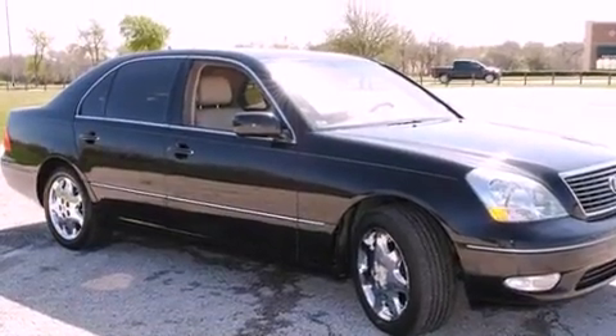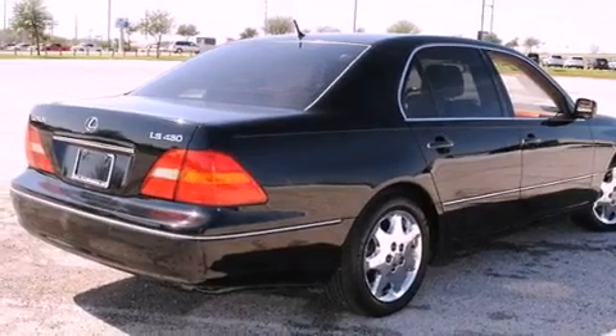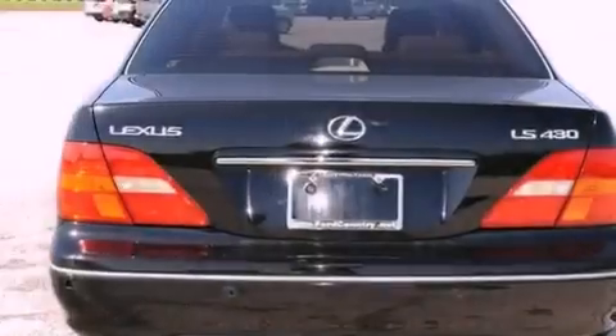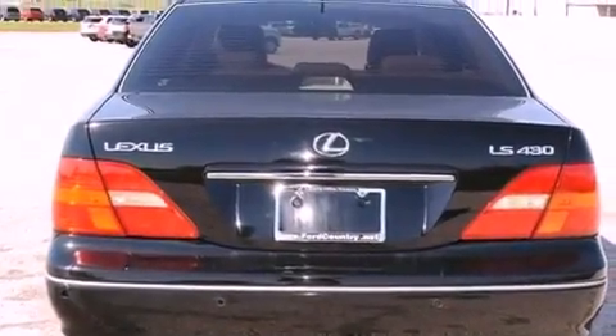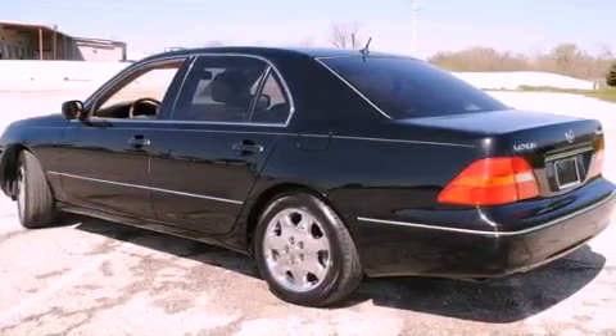Features include a moonroof, heated front seats, xenon headlights, a CD player, fog lamps, a traction control system, an anti-lock braking system, front multi-stage airbags, a driver's seat with memory settings, and a navigation system.